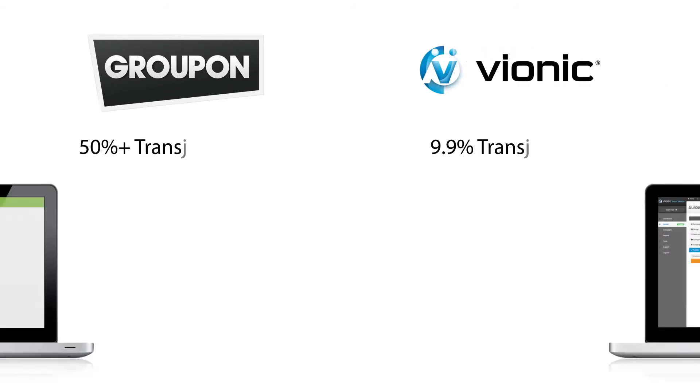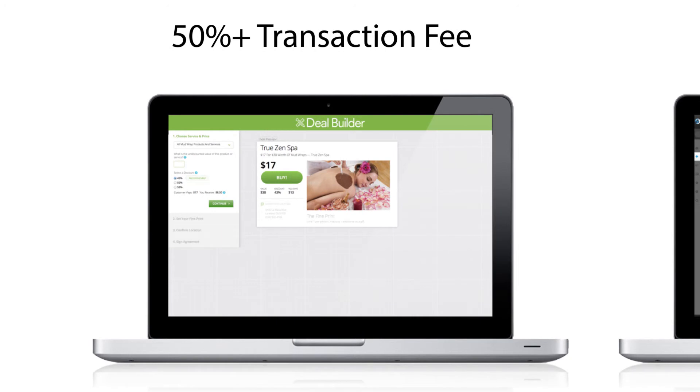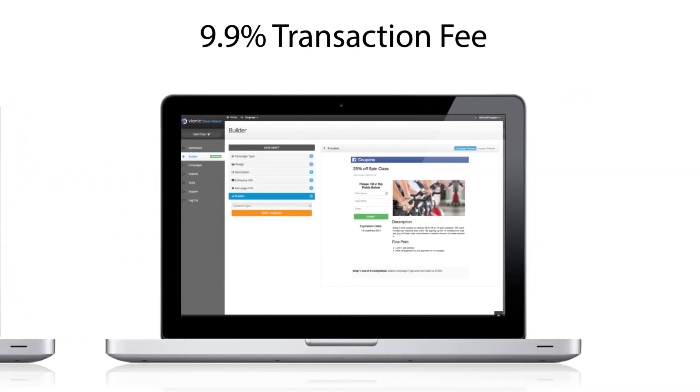Running a promotion shouldn't burn a hole in your pocket. Other companies can take at least 50% of your already discounted offer. We don't. Instead, we make sure that you keep the majority of your revenue.